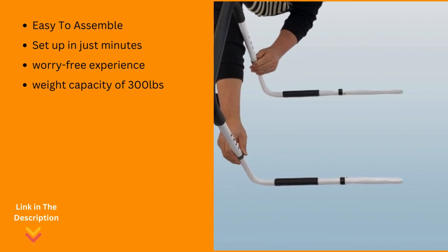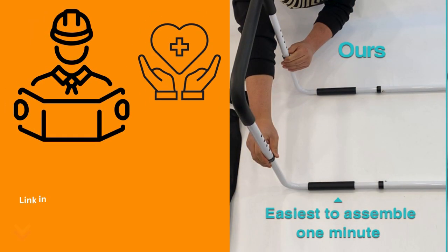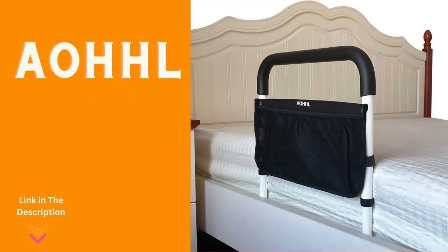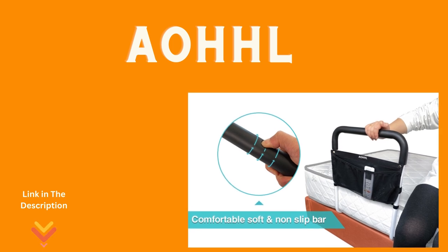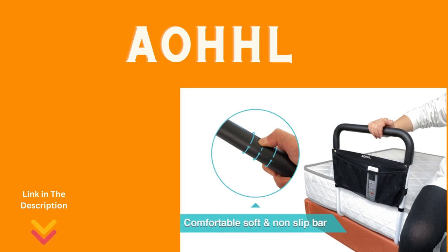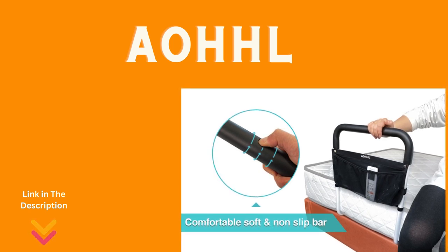Crafted with thick steel tubing, this bed rail embodies strength and reliability. Its tool-free assembly makes it a breeze to set up in just minutes. Engineered to meet the highest medical standards, its sturdy frame boasts a maximum weight capacity of 300 pounds, guaranteeing a secure and worry-free experience. It's more than just a bed rail — it's your reliable bedside companion, offering unparalleled fall prevention and safe support. It's an essential aid for various individuals, from seniors to those recovering from surgery or anyone with physical limitations or injuries.